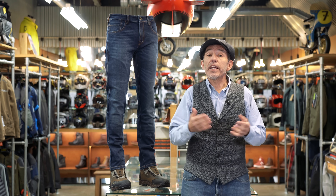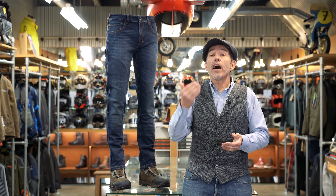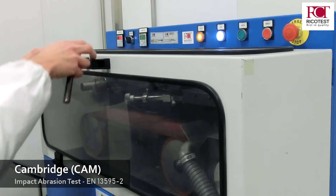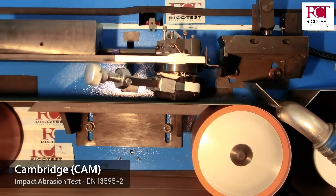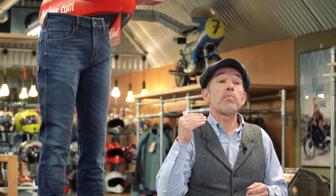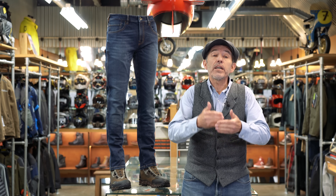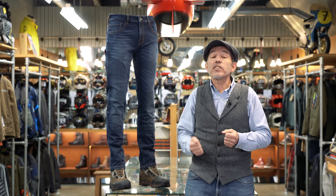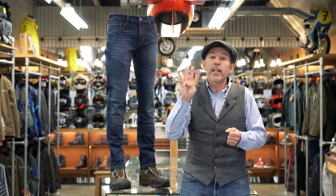It rates AA under EN17092, but more importantly under the more stringent EN13595 protocol this jean records a six-second slide time on a Cambridge machine, making these jeans technically 50% stronger than leather. The styling, in our view, is classic Levi 511. The jeans come with D30 Ghost in the knees and the hips. The fly is fastened by a zip rather than buttons. The armour is adjustable in the knees, and to make getting the armour in the right place easier, the Legends come in no less than four leg lengths.